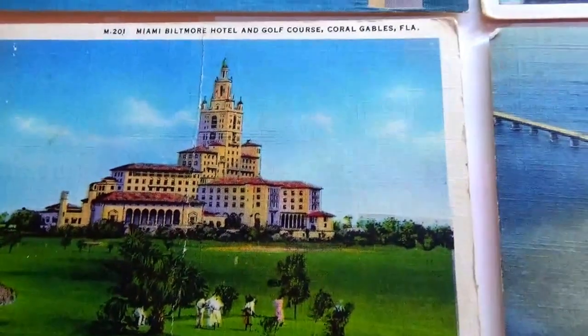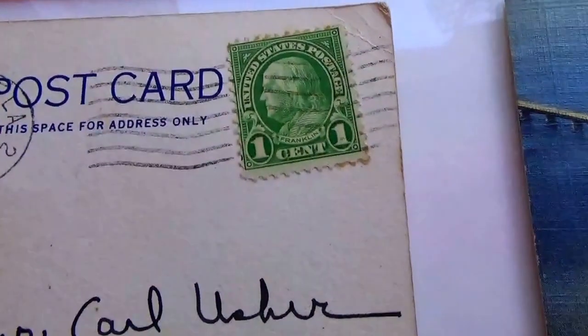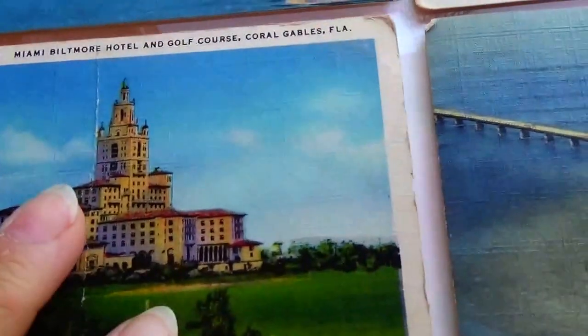Right here we have the Miami Baltimore Hotel and Golf Course. Look how they dressed — kind of cool. Let's see what we have for a stamp — 1934 one-cent stamp. That's pretty cool.